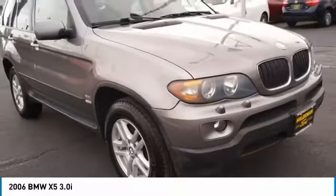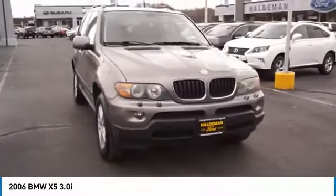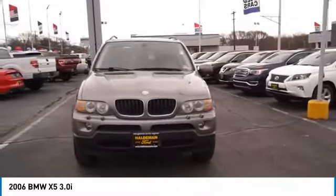Braking assist. If you like it online, you'll love it in your driveway. Take it for a spin today.